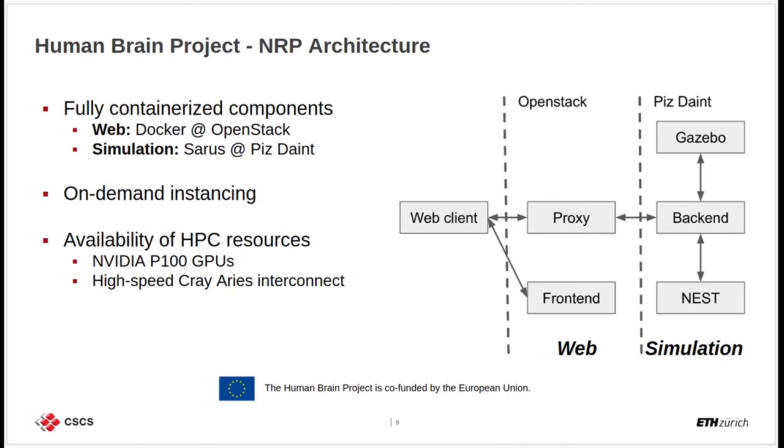The whole architecture has been designed to support on-demand instancing, meaning that each component is deployed in real-time when a request arrives from the web client. At that point, the web components on OpenStack dynamically request HPC resources on Pisdyn, meaning that the Docker containers are deployed on top of Sarus in order to have direct access to the HPC resources of the system — namely NVIDIA P100 GPUs and the high-speed Cray Aries Interconnect. The results of the simulation are streamed live through a proxy running on OpenStack towards the web client.